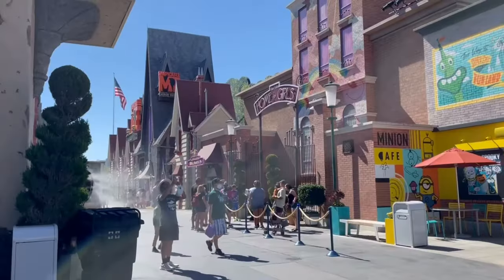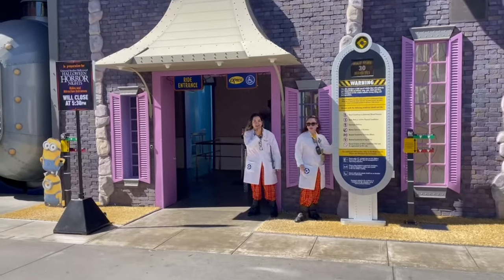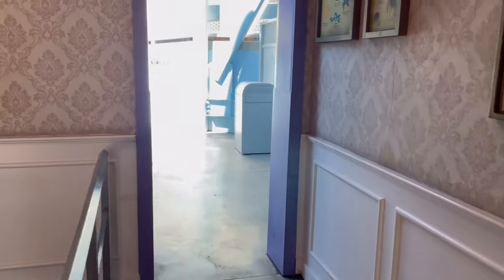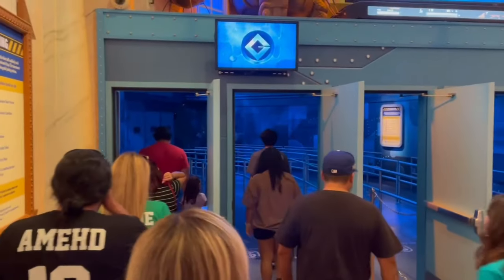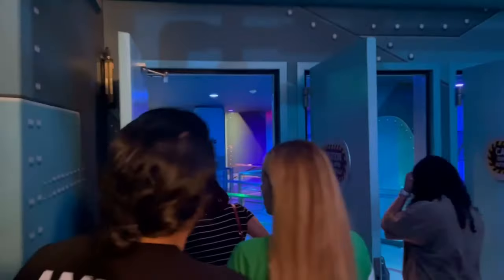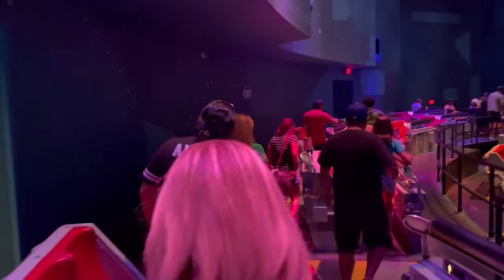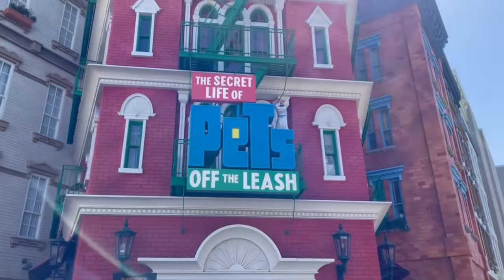Our first ride of the day was Despicable Me: The Minions Ride. You've got to go on that one if you haven't already — we love that ride. The posted wait was 45 minutes and we only did 9 minutes, so we already saved some time. At the end of the video I'm going to calculate all the time saved and put the total down below.